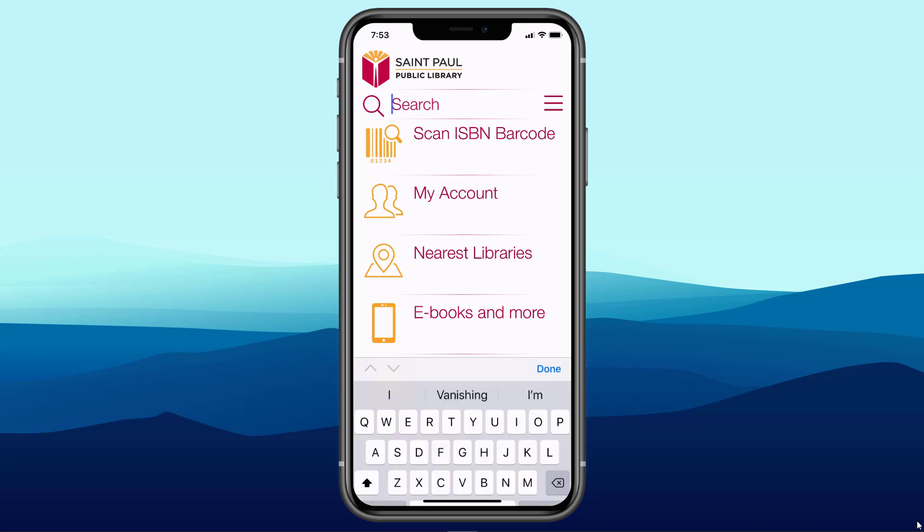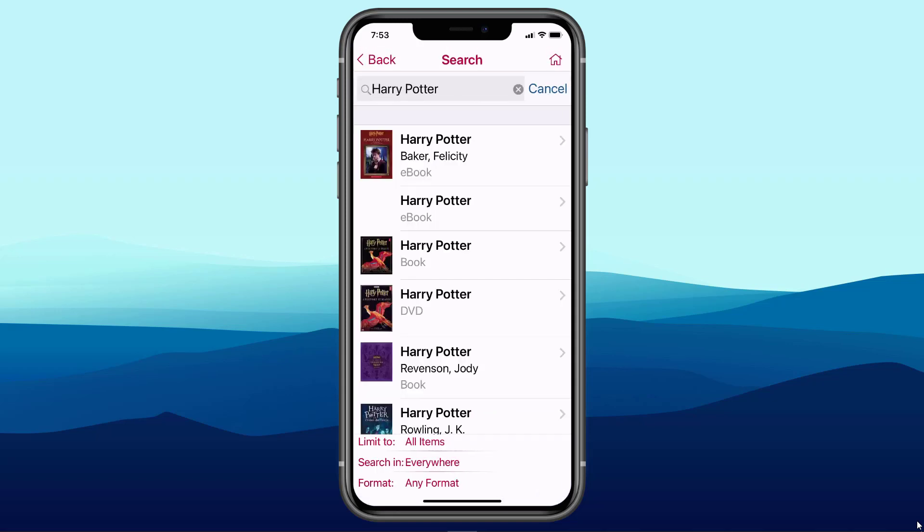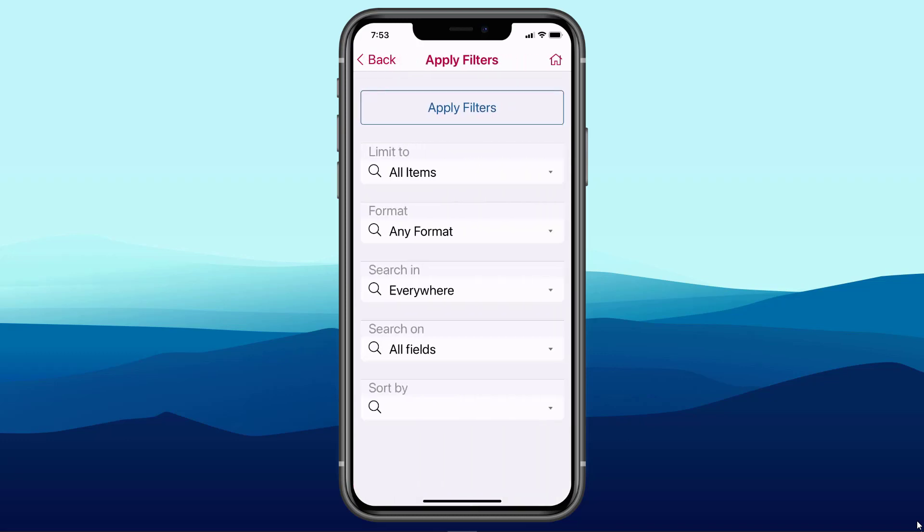Right at the top is the ability to search the catalog within the app. I'm going to do a search for Harry Potter — no demo is complete without a Harry Potter search. The results come back, staying within the app. If I'm interested in a DVD, notice down at the bottom there's the ability to filter my searches. I'll click down there and select format.